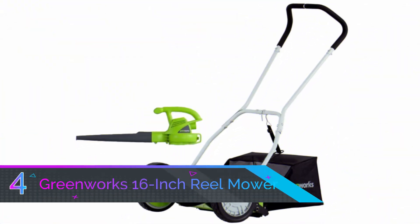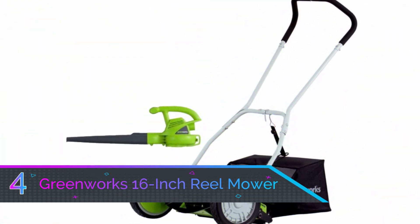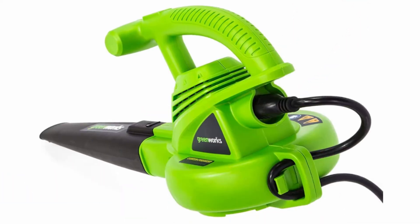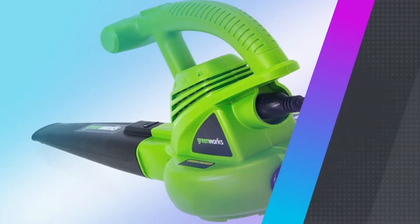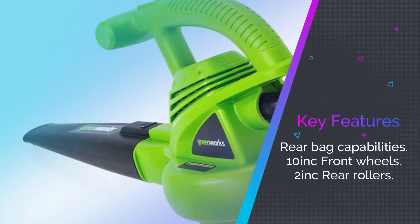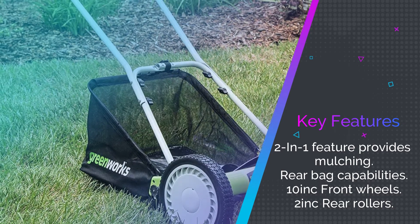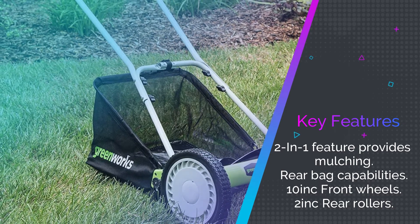Number four: the Greenworks 16-inch reel mower. This package gets you some serious bang for your buck with this combo reel mower and blower package. The Greenworks 16-inch reel mower provides a 16-inch cutting path and an adjustable four-stage cutting height of one and one-eighth inches to two and one-fourth inches.